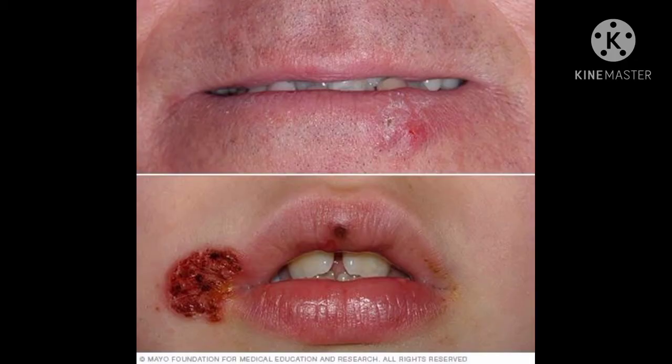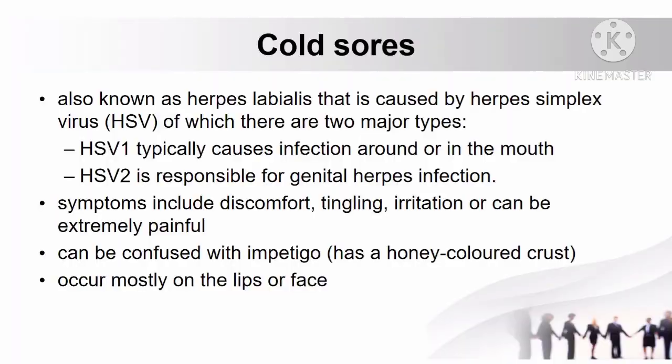Another skin problem is cold sores, also known as herpes labialis, caused by herpes simplex virus, of which there are two major types. Herpes simplex virus 1 typically causes infection around or in the mouth, and herpes simplex virus 2 is responsible for genital herpes infection. Symptoms of cold sore include discomfort, tingling, irritation, or extreme pain.